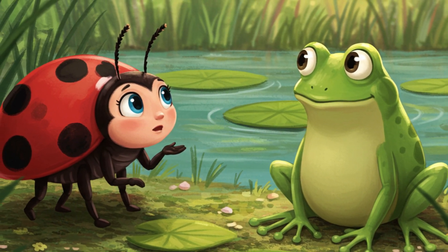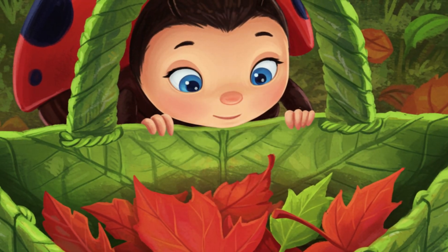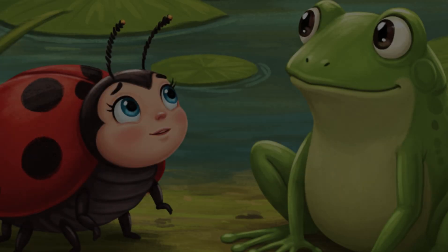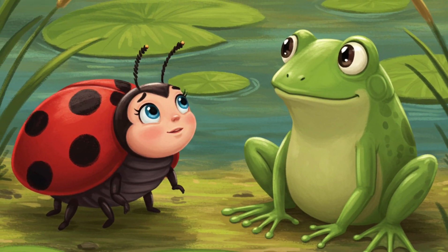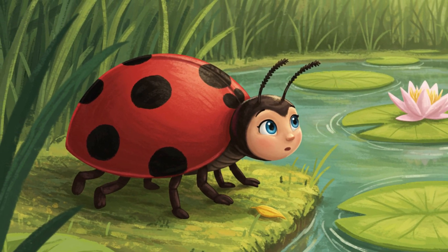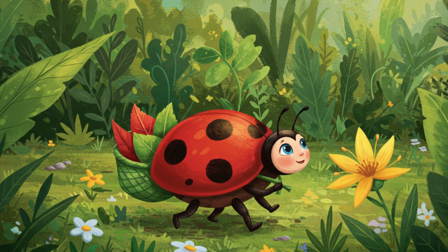"You know, Lily, I'm decorating my pond home for a little gathering. Do you happen to have any yellow leaves?" Lily looked into her leaf bag. She had beautiful red leaves and some green ones, but no yellow leaves at all. "Oh dear, Freddy, I don't have any yellow leaves right now," Lily said with a slightly disappointed tone. "But don't worry, Freddy, I'll see if I can find some for you!" Lily exclaimed, her usual cheerfulness returning. And so, Lily began her search for leaves the color of sunshine.